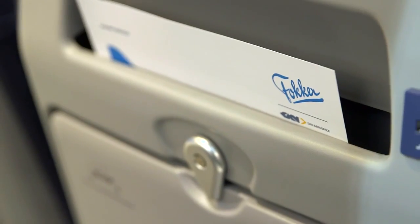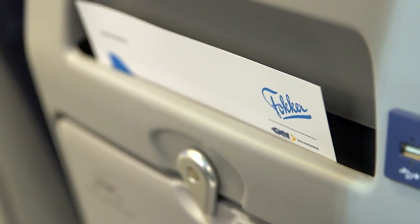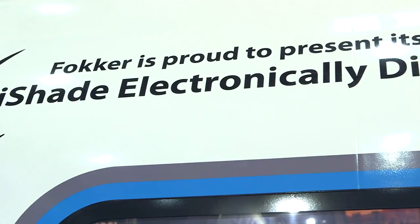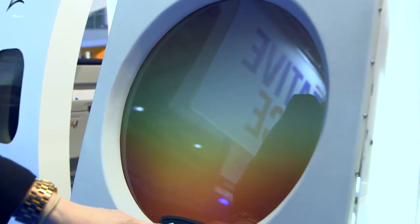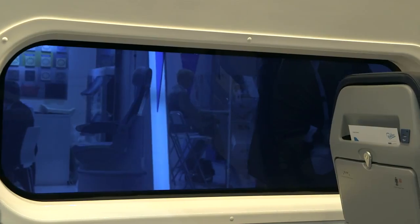Why we are here is for the aircraft interiors. Our main products are either upgrades of the cabin — new seats, upgrades of the cabin layout, altering the entire design, doing VIP completions — but in the latest times we have also done wireless in-flight entertainment solutions, provide power in the seats, and provide new LED lighting which replaces the old TL lights. Simple but very effective upgrades that help our customers to become more competitive or cost efficient.